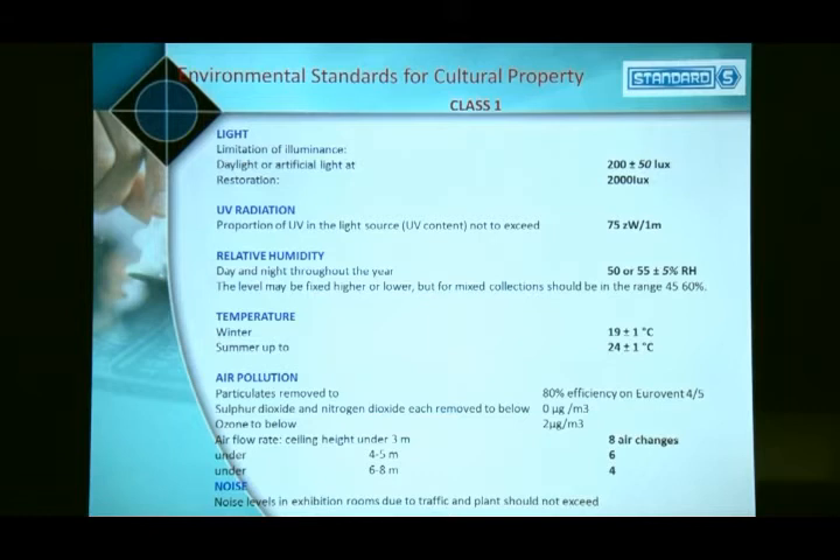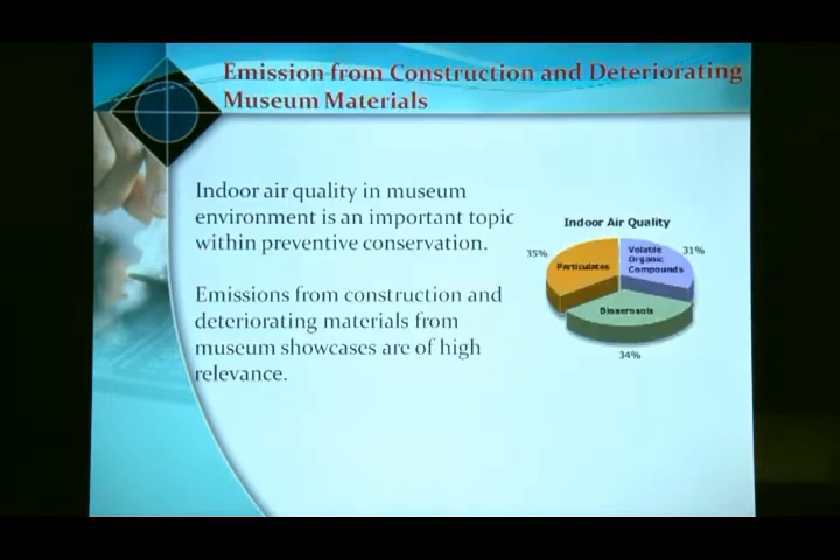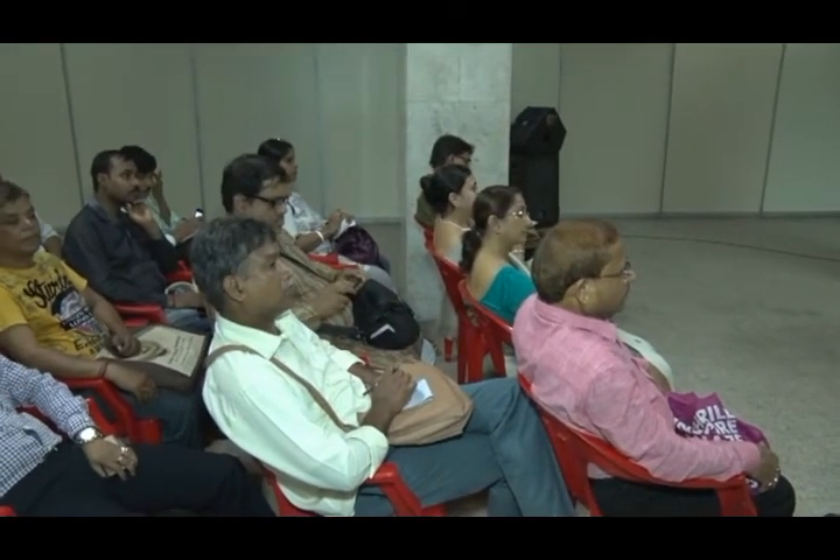There are standards prescribed for museums, but I don't think there is any museum in the country that follows these standard guidelines. The major pollution problem is internal pollution — museums are very polluted, and outside climate is often better than inside museums, because plywood and materials used for making showcases emit organic acids.